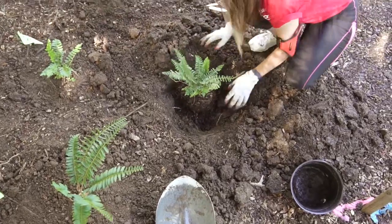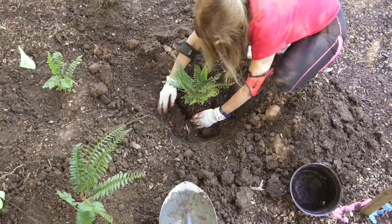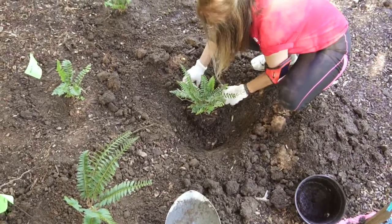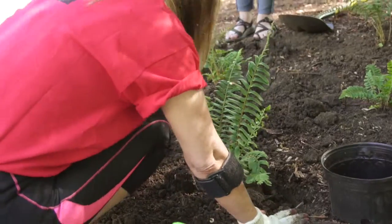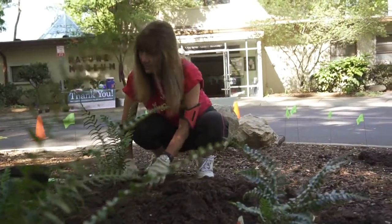Wells Fargo is such a staple in our community, and to have their employees come out and show support for Audubon and for the Nature Museum — to get down on their knees and get dirty and really bring this garden to fruition. We could not have done it without them. They are such good supporters of everything we do at the Nature Museum, and we in turn are good supporters of everything they do in their community.